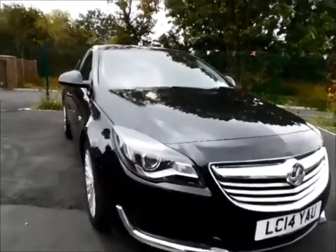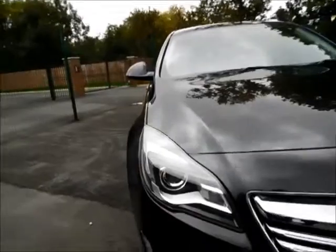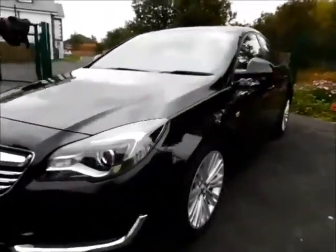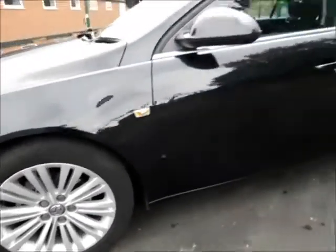Looking at the front of the vehicle, as you can see this car benefits from daylight running lights along with a lovely chrome grille from Vauxhall, 17 inch multi-spoke alloy wheels along with color coded door mirrors and handles.